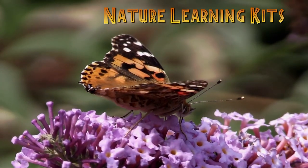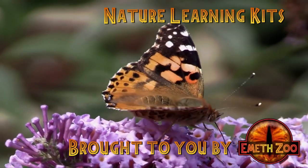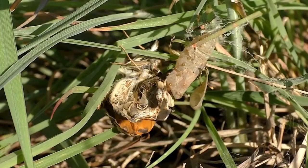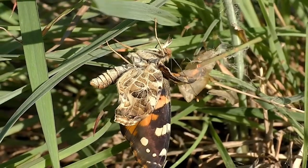Introducing our Painted Lady Butterfly Kits, where nature and imagination collide. Watch in awe as your little ones witness the miraculous transformation of caterpillars into graceful butterflies.